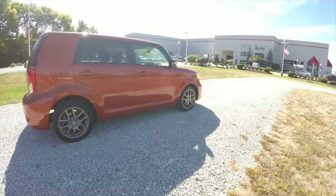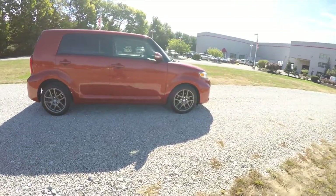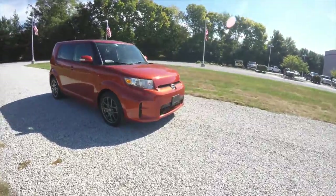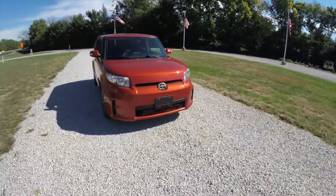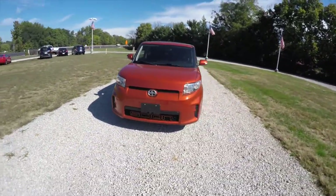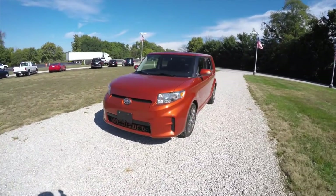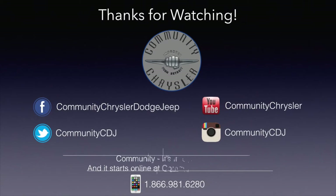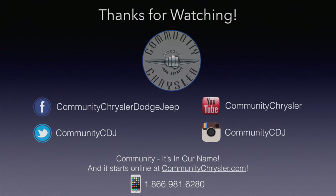This does conclude our quick walk around look at this 2012 Scion XB Release Series 9.0. If you have any questions or would like to see this vehicle, please contact our showroom — one of our friendly sales staff will be more than happy to answer any questions you may have. And as always, thanks for watching.